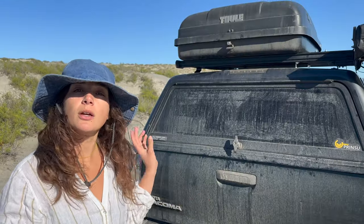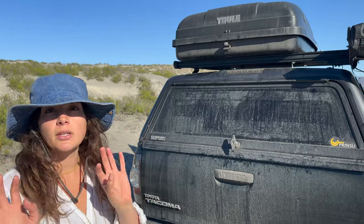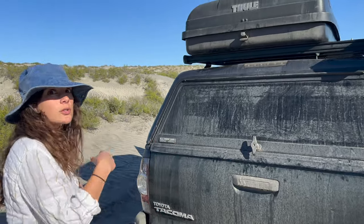I showed you the bed of the truck yesterday but I wanted to show you the cab of the truck, my awning setup and topper and everything, so let's check around to the cab.